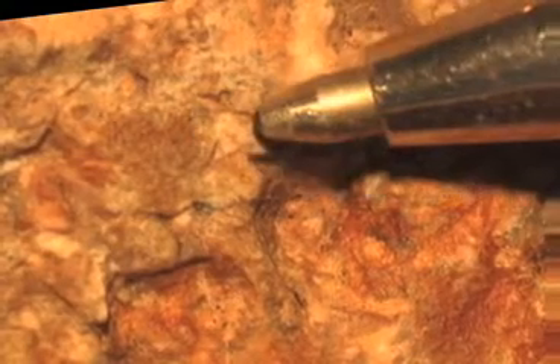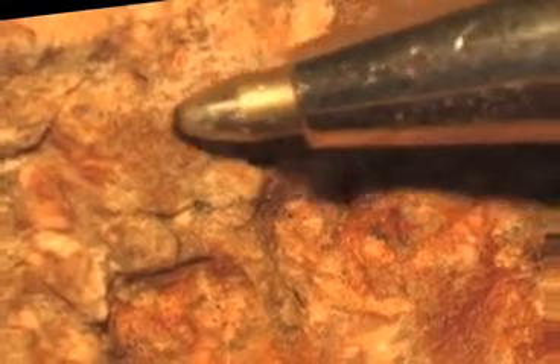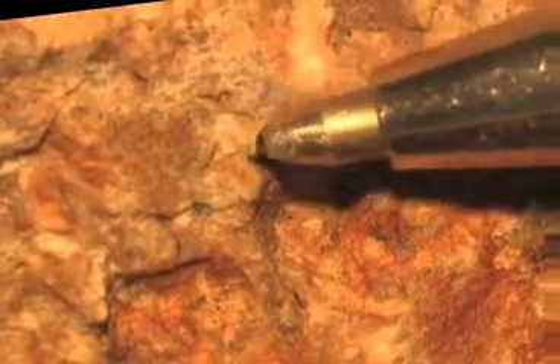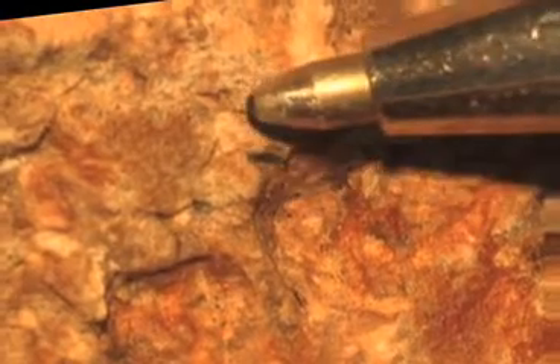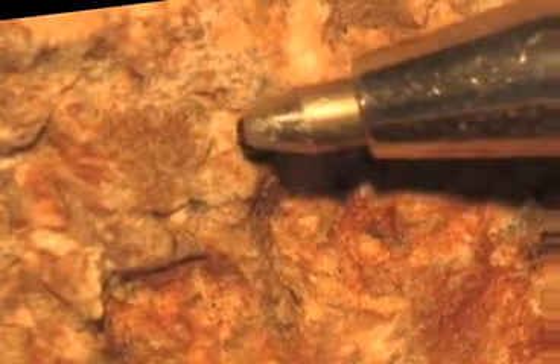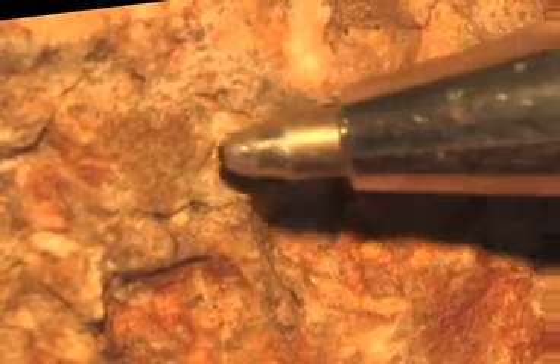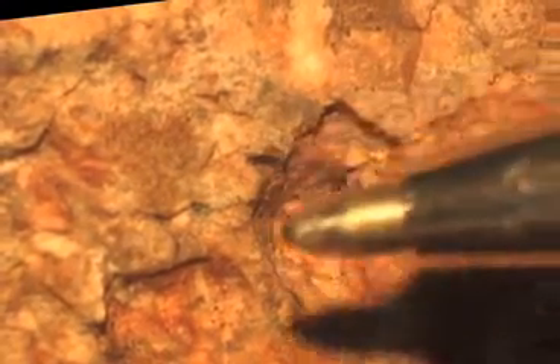That piece of feldspar — plagioclase feldspar — is a silicate, and it's also a very basic mineral on the acid-base scale. Being basic, and since most groundwater in the area is a weak acid, groundwater can dissolve that little mineral of feldspar, dissolving it into a soft clay called kaolin. This piece of dacite is made up of about 30% feldspar at least, and if all of that feldspar were to dissolve away, this rock would break up and become very crumbly.